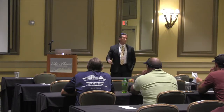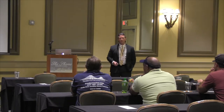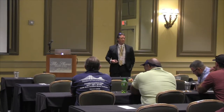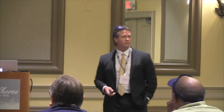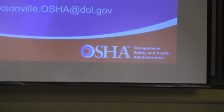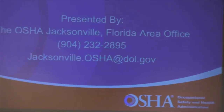I cover maritime, construction, general industry, and agriculture, so I can't memorize it all. If you have a question I'm not familiar with or don't remember the answer, I'll get back to you and get you an answer. I'm out of the Jacksonville area office. I've been with OSHA 10 years. I'm an engineer, and typically you only meet me during an accident or a fatality — that's what I cover for investigating purposes.